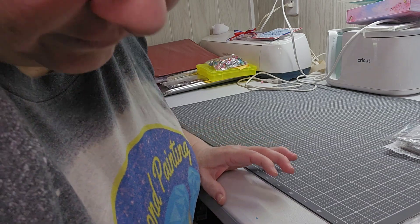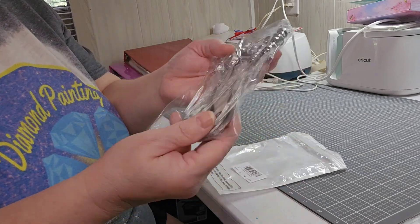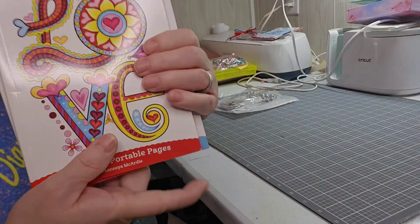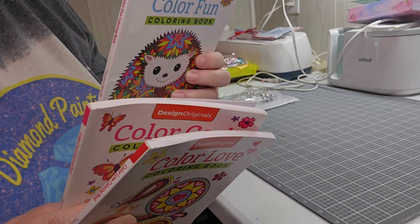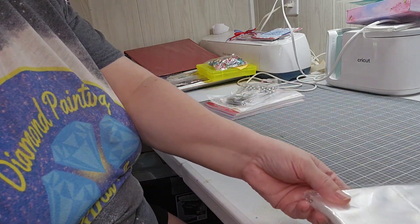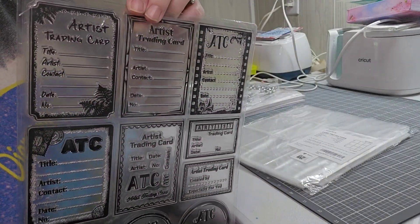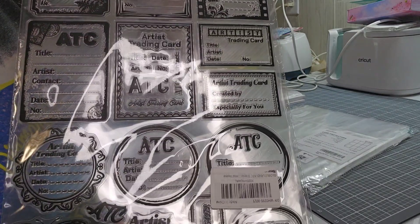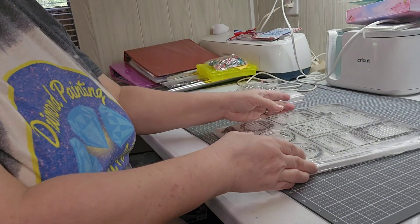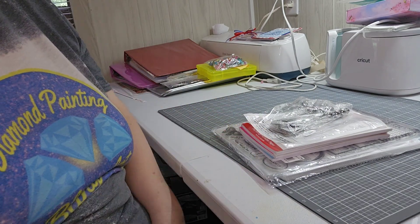That completes my Amazon haul. I do have other hauls coming in still. To recap: I got the bottle openers that I'll be putting beads on, I got three cute little coloring books for the three marker challenge, I got my card protectors, and I got my stamp set. If you have any questions, or if you want a full flip-through of these coloring books, just let me know and I'll do one.